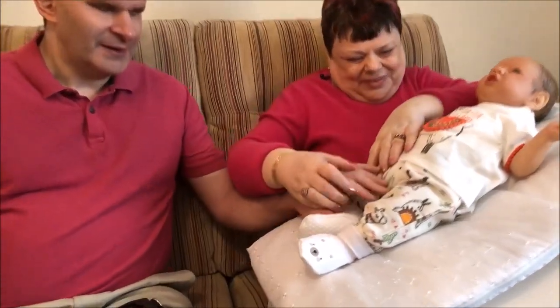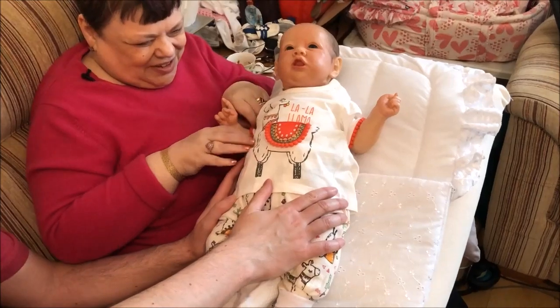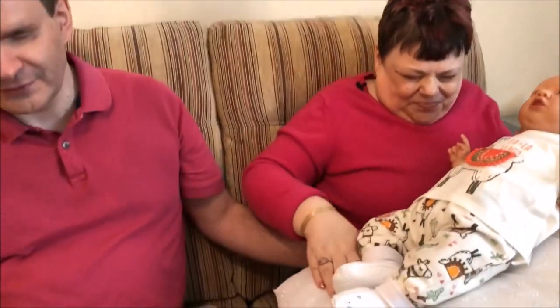Look at your girl! Look how fabulous she looks now. Oh, wonderful. Isn't that great? She looks a hundred percent, doesn't she? Yes, really great. I have to say. Top girl. Do you want to hold her a minute now that you're finished? Yes, I can definitely do that.